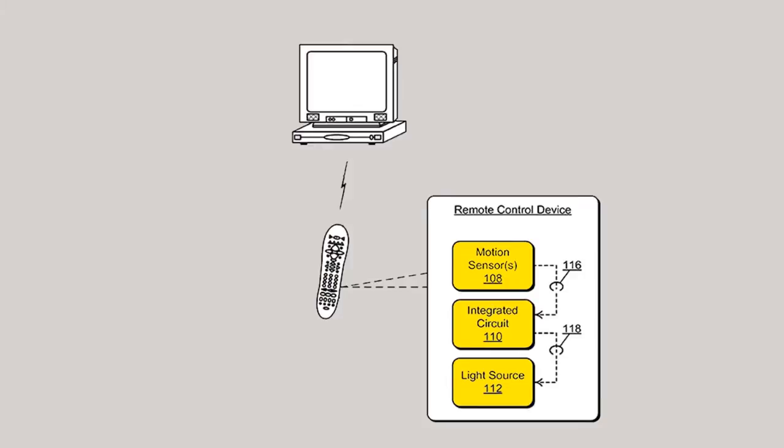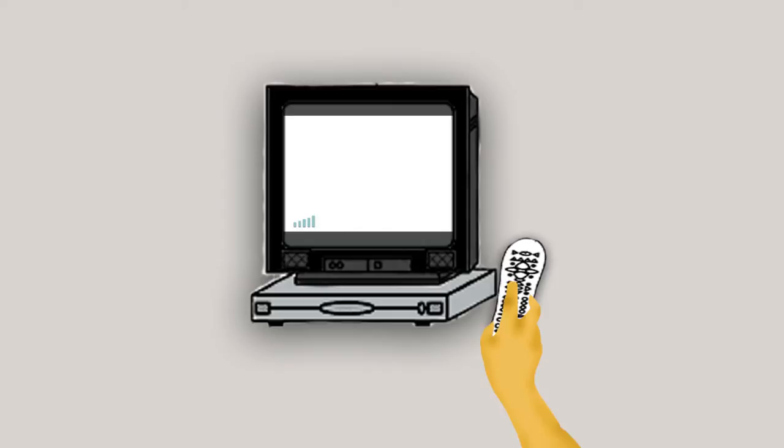Motion Sensing Television Remote Control. This remote control senses motion of the device as user inputs and communicates the corresponding commands to the television.